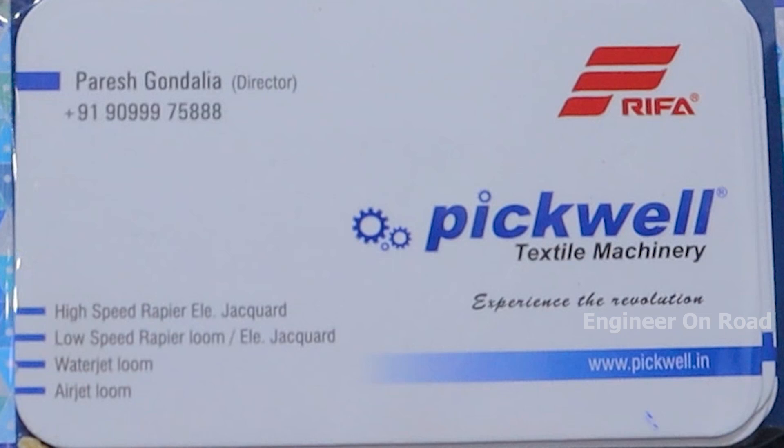If anyone is interested, they can contact us. Our company name is Pickwell Textile Machinery — you can find us on Google. My contact number is 90999 75888 and my email is info@pickwell.in.